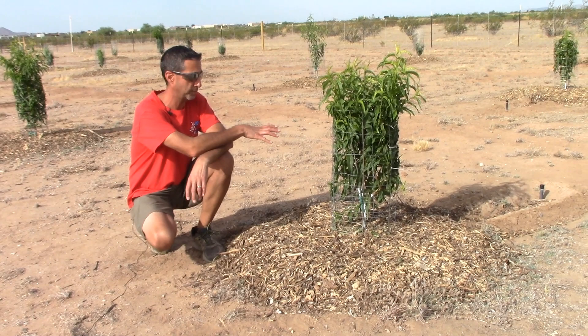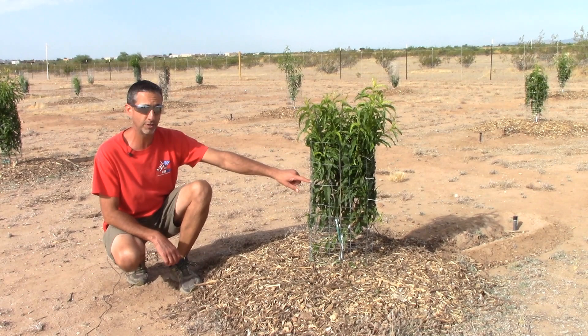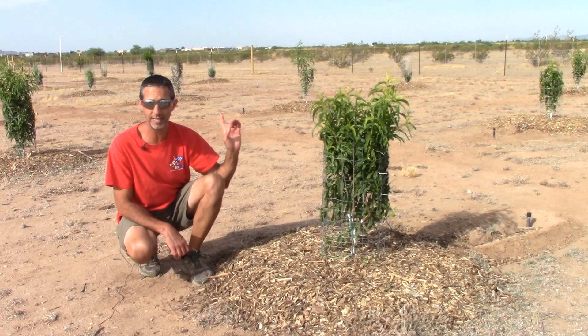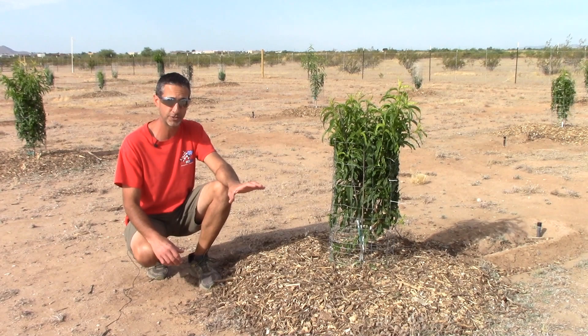So what we're doing today — we're actually dealing with a problem we weren't expecting here on the new property. I'm going to start here at one of our peach trees. We already knew that we had cottontail rabbits, and I'll link the video where we talked about how we design these cages to make sure the bunnies can't get to the trunks.